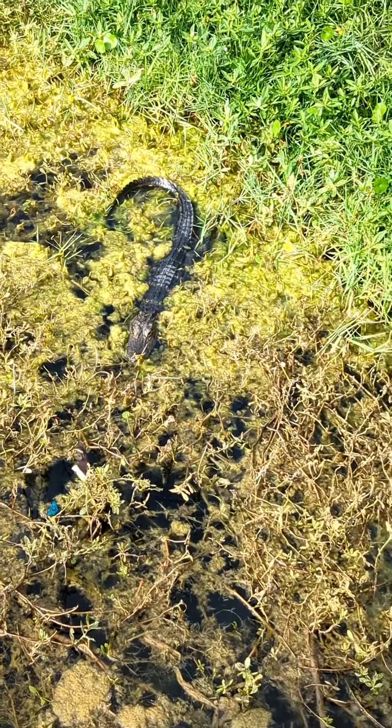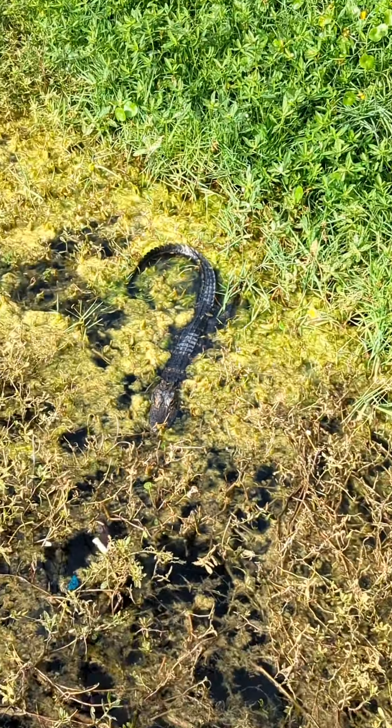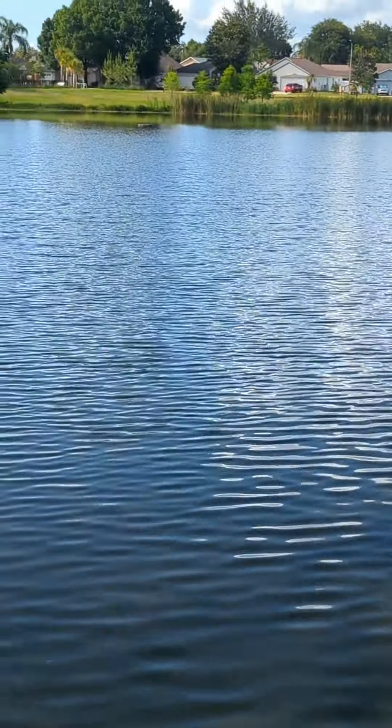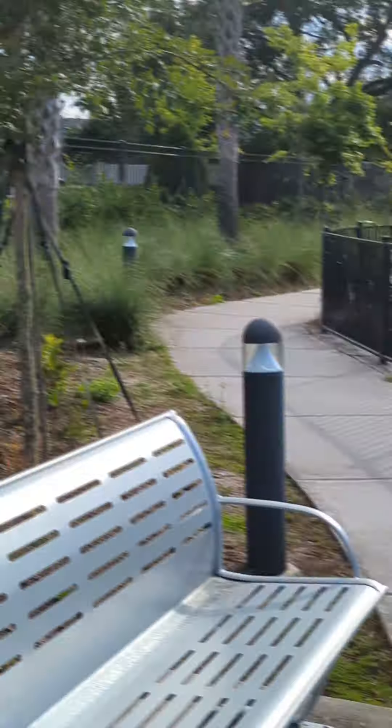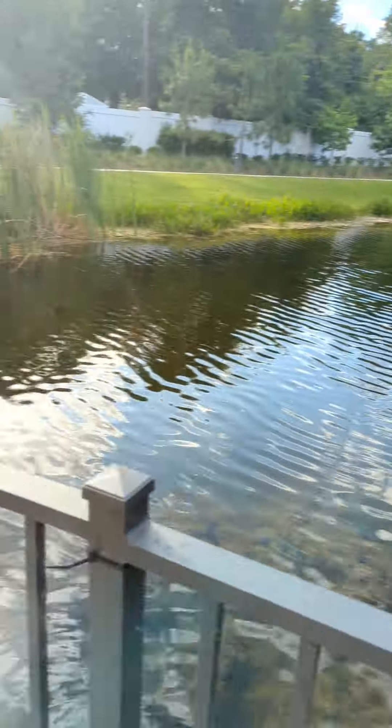Let me show you an alligator. That's also what you need to expect to see in Florida. There is some lake around the buildings, and the alligators are really common here.